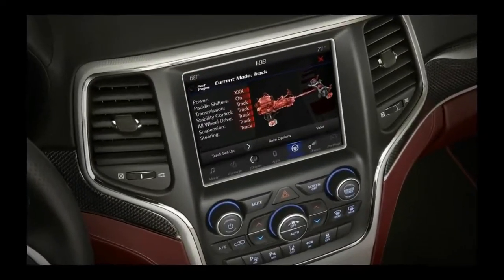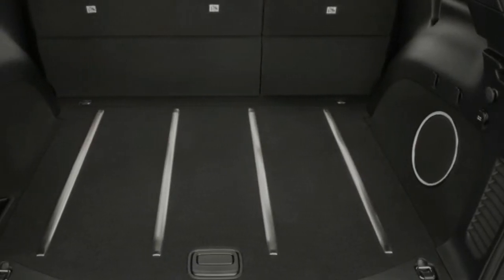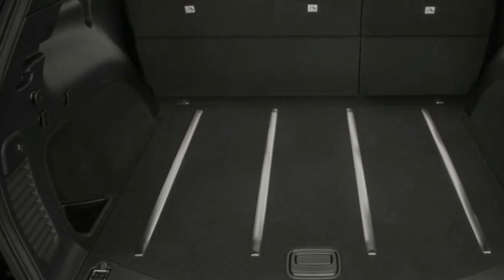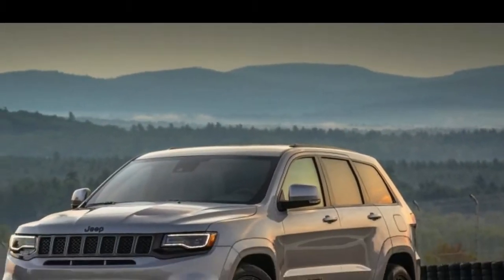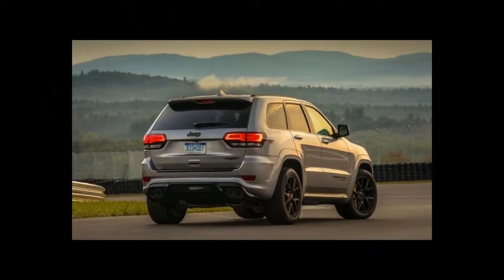Jeep dropped the ride height of the Trackhawk by an inch, and we think the SUV looks best with the optional flat black forged 20-inch wheels fitted with Pirelli P Zero all-season tires. A backup set of wheels with proper winter tires are likely an absolute necessity in snowy climates.